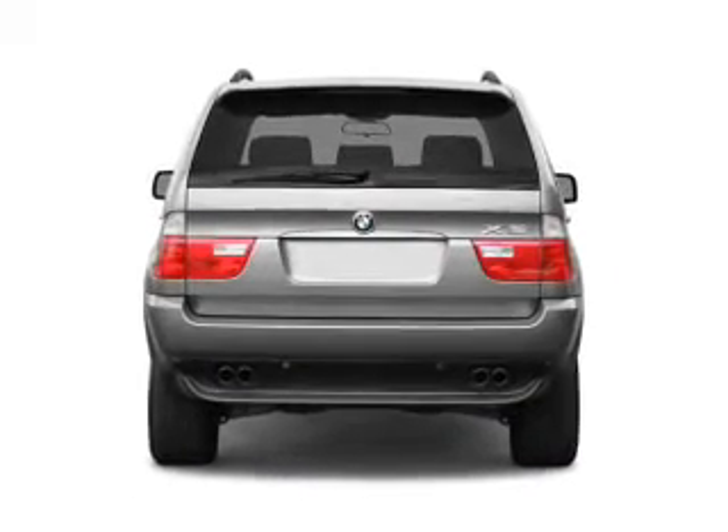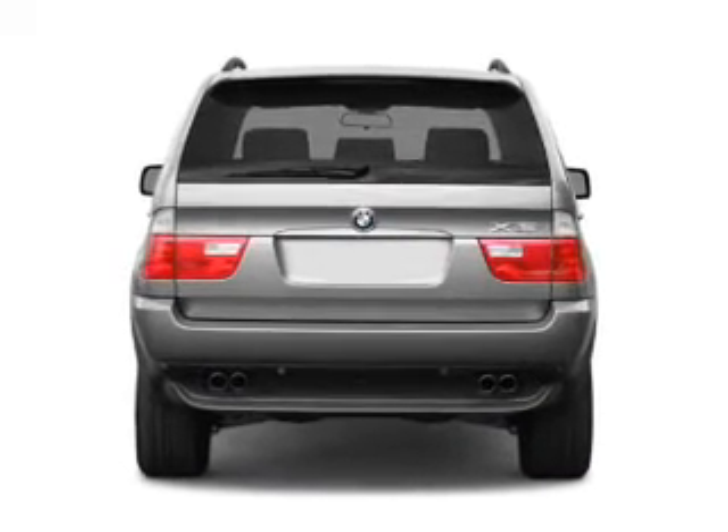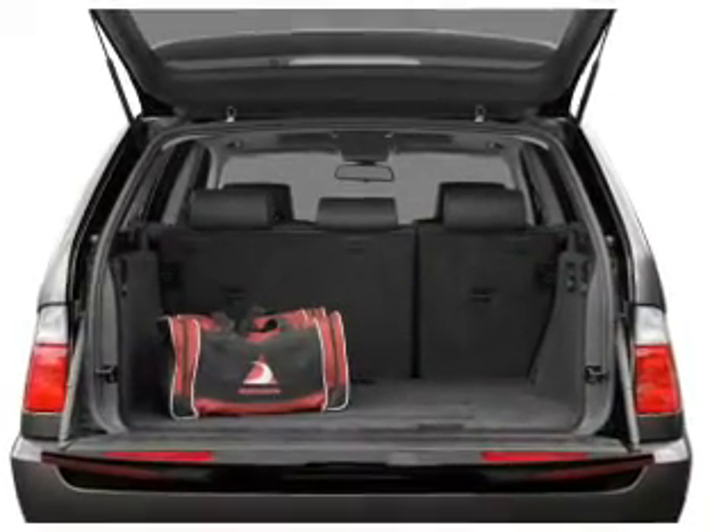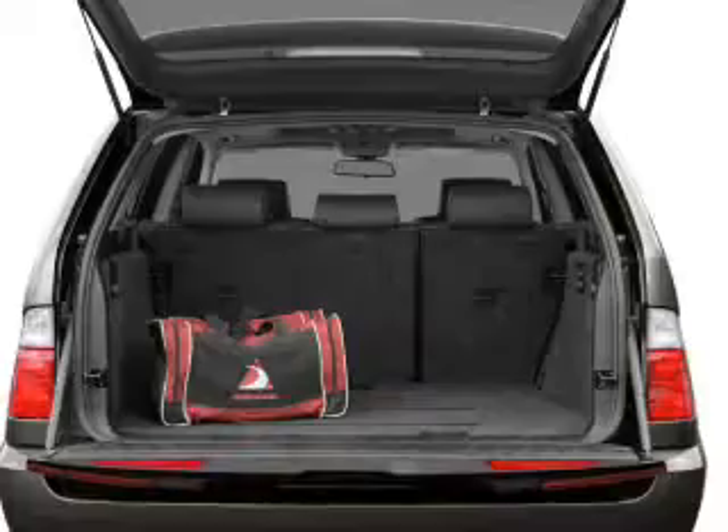Premium wheels lend a distinctive appearance. Savor your listening experience with the premium sound system. The anti-lock braking system will keep you safe on the road. Pamper yourself with memory settings.